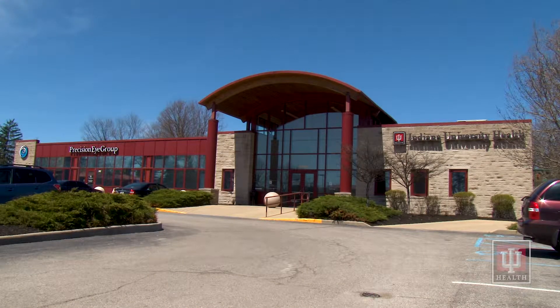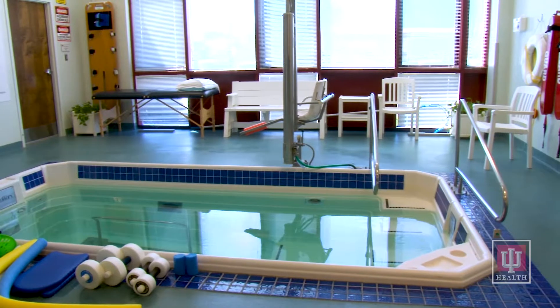Hi, I'm Kelly and I'm a physical therapy assistant at Indiana University Health Bloomington. Today I would like to show you some of the resources we have available here at the Rehabilitation and Sports Medicine Center East Clinic regarding aquatic therapy.